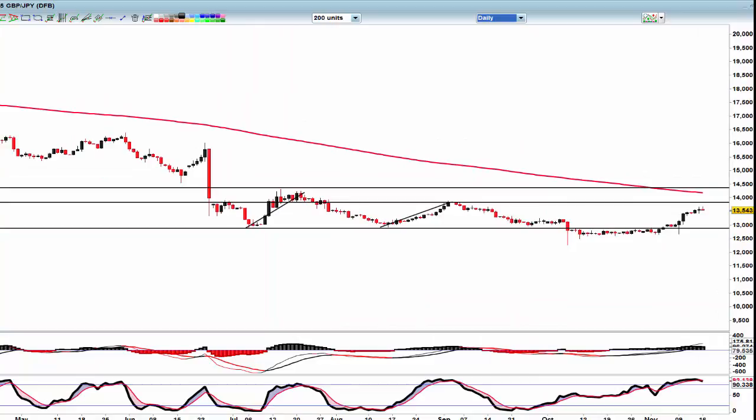Up till now we have had — I'm sure you know what I'm about to say — we push up, we drop, push up, drop. So that is a reversal bar up here. Any push into these highs at 136, I would sell into that reversal bar and expect a move to 131. I hope that helps — see you in the room tomorrow.